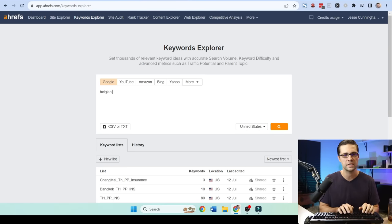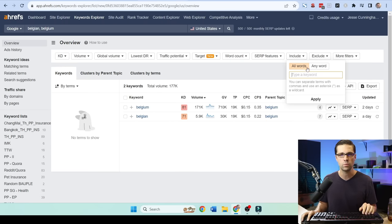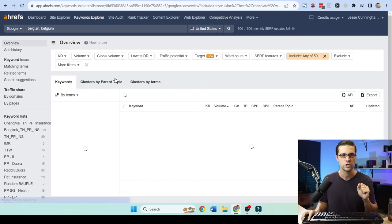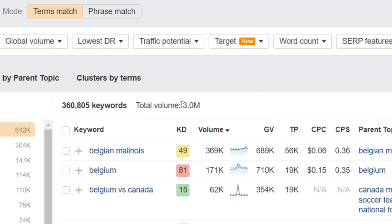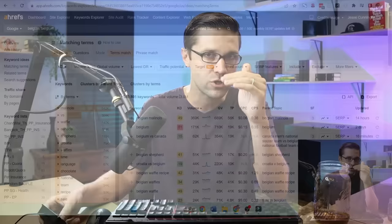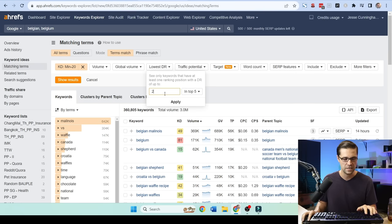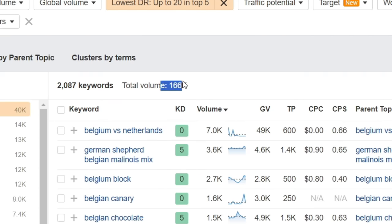What we do in Keywords Explorer is type in Belgium or Belgian — I want both of those — hit go. Then we take those seeded ones and put all 50 keywords separated by commas into the 'any word' filter, apply, show results, and go to Matching Terms. Look — total volume is 3 million. Now we're cooking with fire. We set keyword difficulty to 20 and lowest DR up to 20, and now we're honing in on keywords. That's 166,000 total — all of a sudden we have keywords that low domain authority websites are actually ranking for, and we have 2,000 of them.